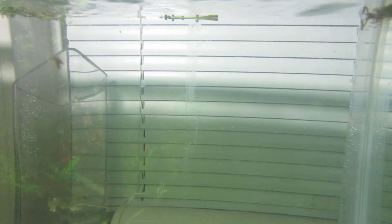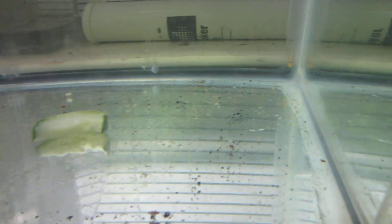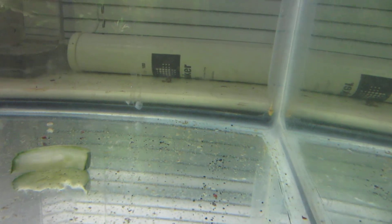The bristlenose pleco babies finally went to the 10-gallon today. There's one there and the rest of them are in the back. I think there's only six.